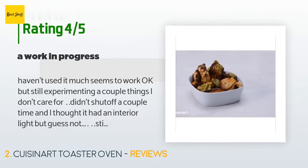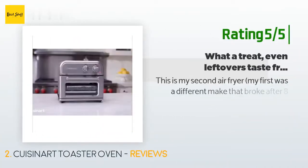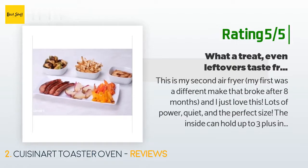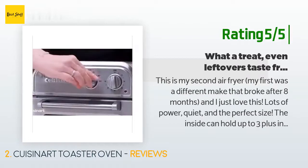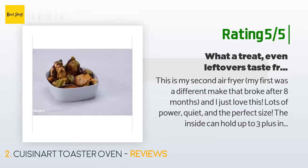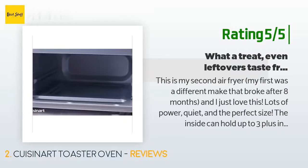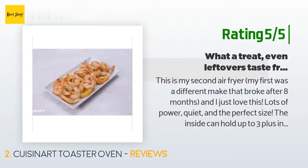Another happy customer said: 'This is my second air fryer. My first was a different make that broke after eight months. I just love this one — lots of power, quiet, and the perfect size. The inside can hold up to three-plus inches tall, so all my open grilled sandwiches are fine, and the 8 by 10 size platter holds that plus fries. The unit itself is barely larger than the inside tray, so the footprint is not huge. I like having the door to look through and that the door drops down to open, plus the button that turns it off when you open it.'